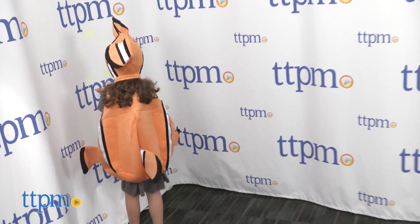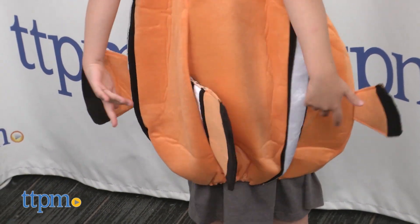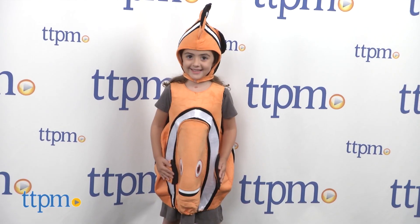Kids can wear their own clothes underneath since it doesn't include pants or sleeves, which is great for colder Halloween nights as well as kids who are all about comfort.